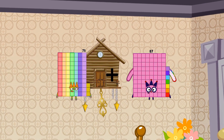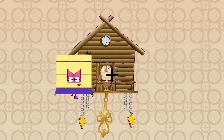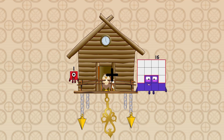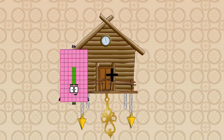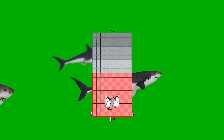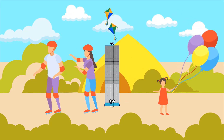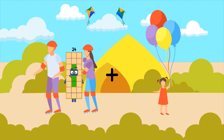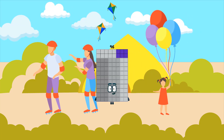73 plus 24 equals 97. 1 plus 64 equals 65. 84 plus 106 equals 190. 78 plus 17 equals 95. 30 plus 66 equals 96.